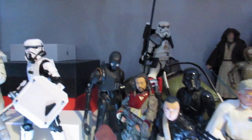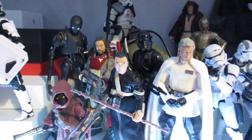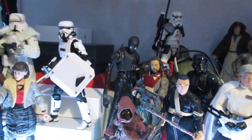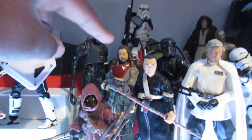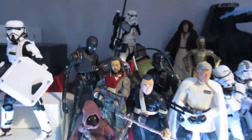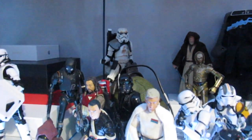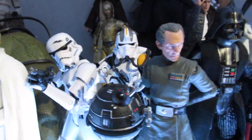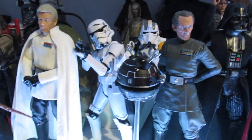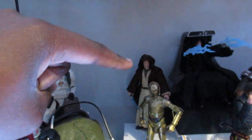Now we're getting into the Rogue One slash Original Trilogy section. A lot of my Rogue One figures I didn't pose — like Jyn and Cassian — because I really don't like how those figures look. I don't think I'll ever put Cassian in. We've got K-2SO up there, Jawas kind of just hanging there, Baze Malbus and Chirrut, and on the villain side, Director Krennic and a Death Trooper.